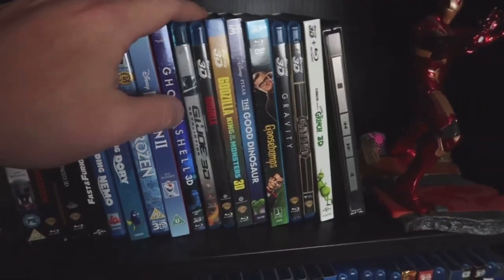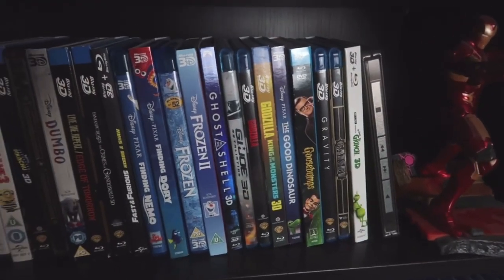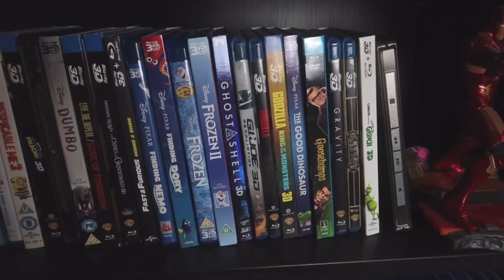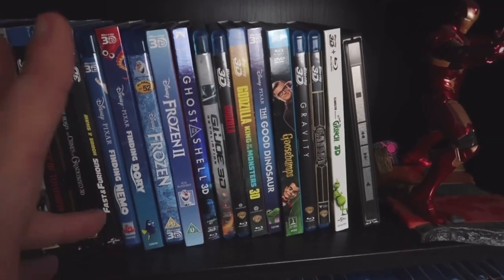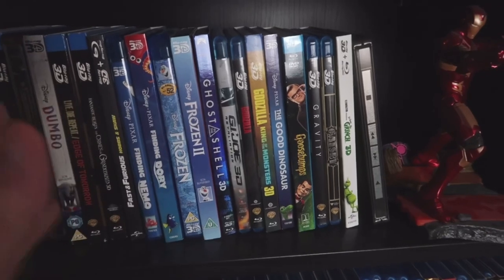Godzilla 2014 and Godzilla: King of the Monsters, both in 3D — excellent. With Godzilla vs. Kong coming out, hopefully we do get a 3D Blu-ray. It's looking good — early listings are showing that it is coming. I've got to have my giant monster movies in 3D — just excellent there.